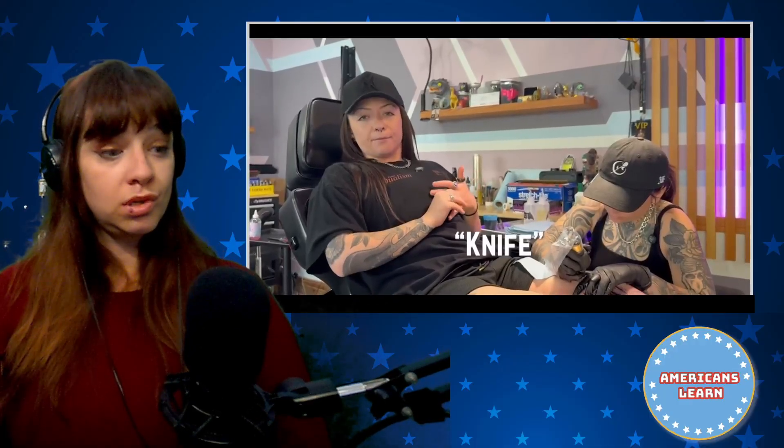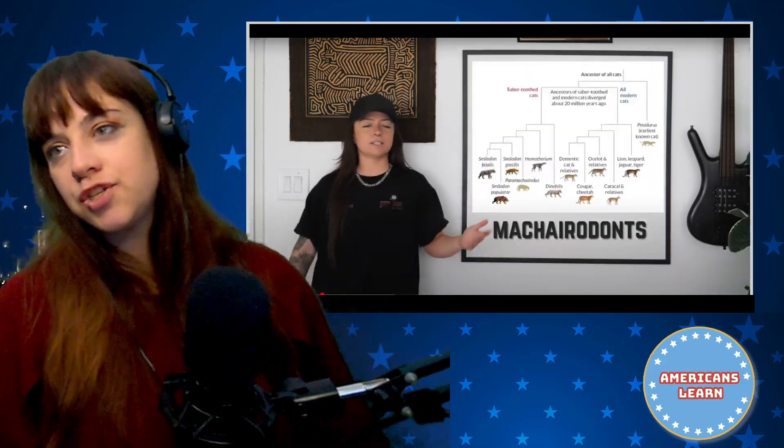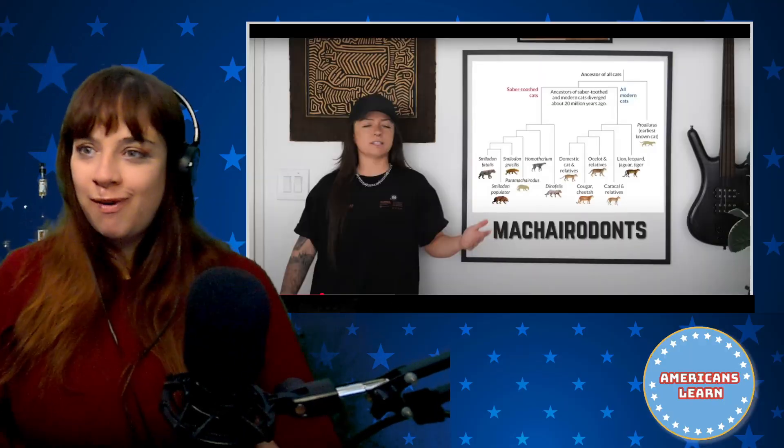Probably more like 20 million years. By the way, their name translates to knife tooth — very straightforward. The Macarodonts were extremely diverse and widespread during their reign, found on every continent except Antarctica and Australia. And in general, Australia doesn't get something like this. You know what? It makes sense — Australia doesn't get it unless it's venomous in some way.